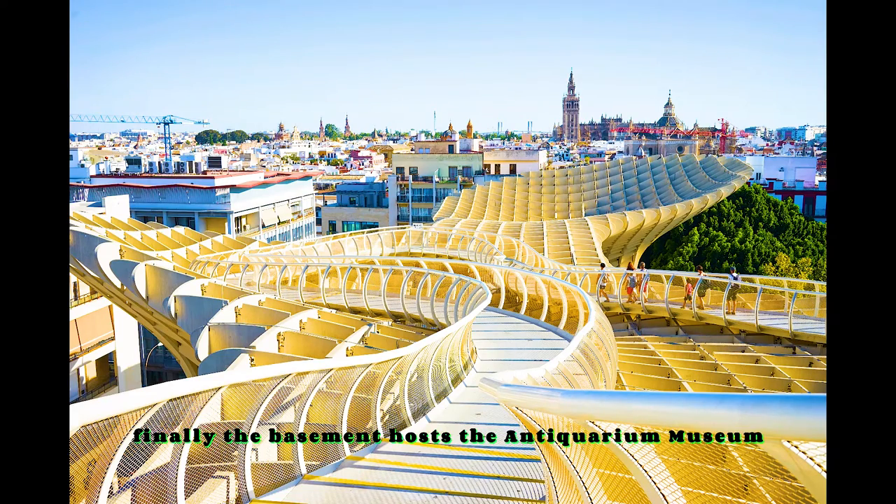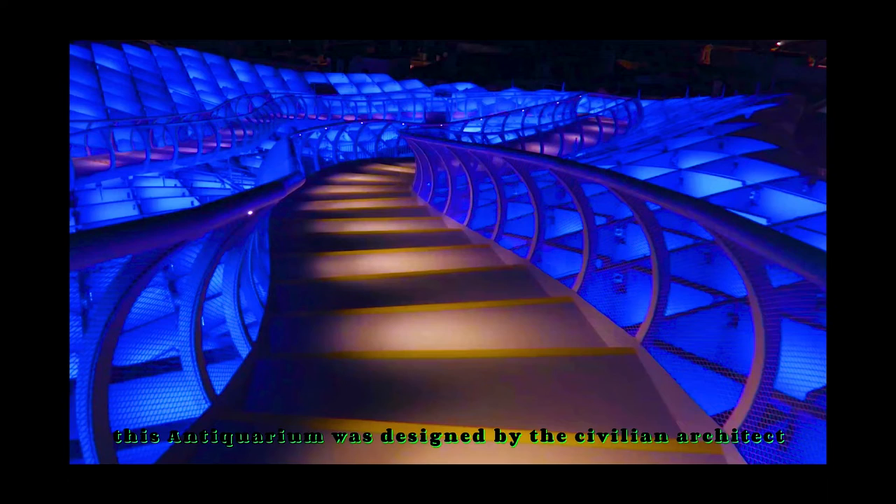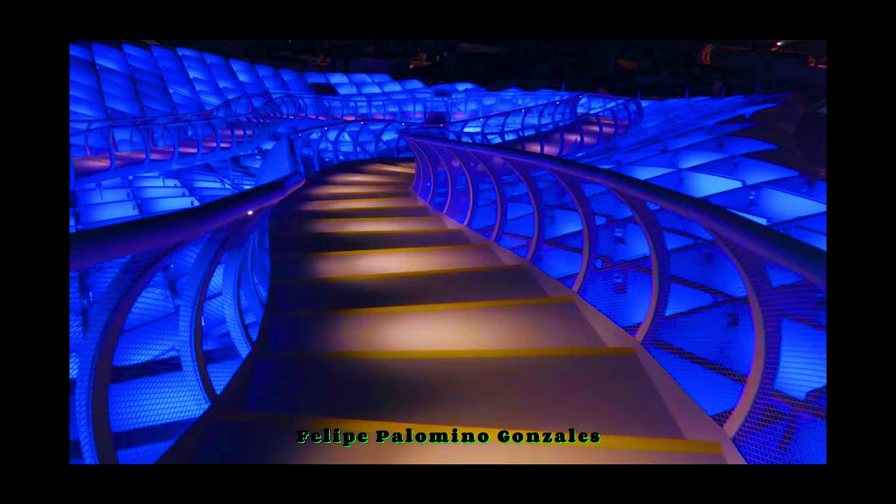Finally, the basement hosts the Antiquarium Museum, which displays the archaeological remains found there. This antiquarium was designed by the Sevillian architect Felipe Palomino-Gonzalez, who participated in the entire construction management of the major project.